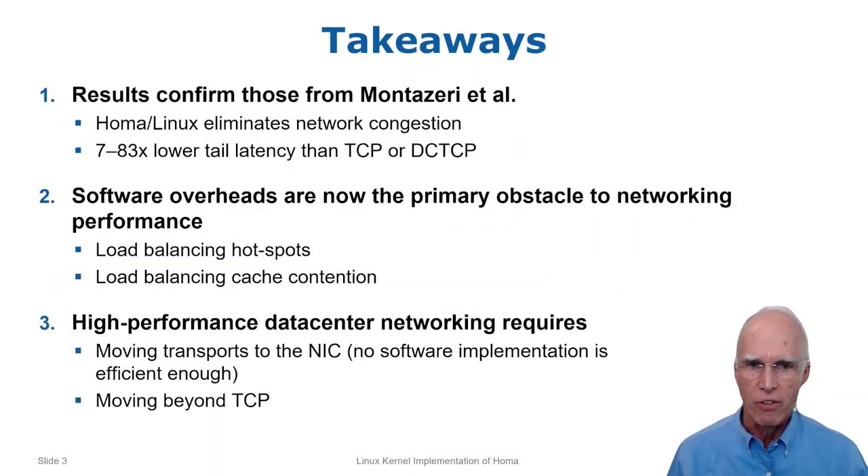The paper has three takeaways. First, the Linux implementation confirms the earlier results. HOMA does indeed eliminate network congestion at downlinks, and it provides order of magnitude better tail latency than either TCP or DCTCP.